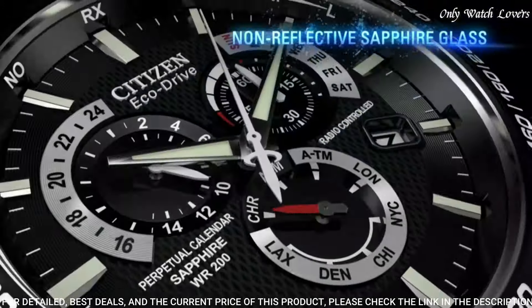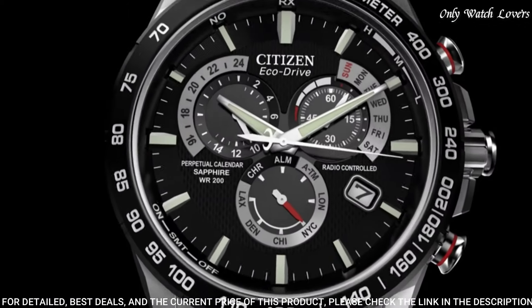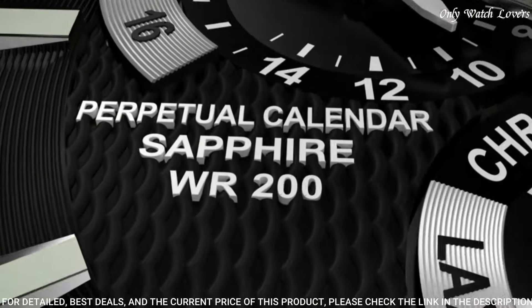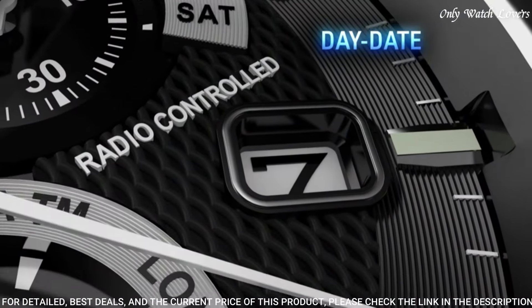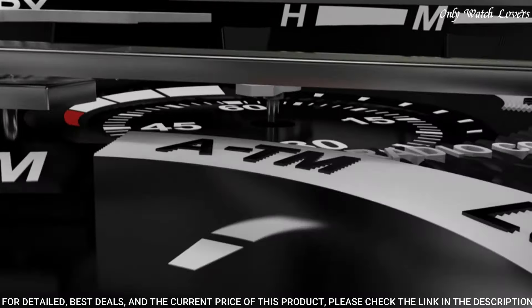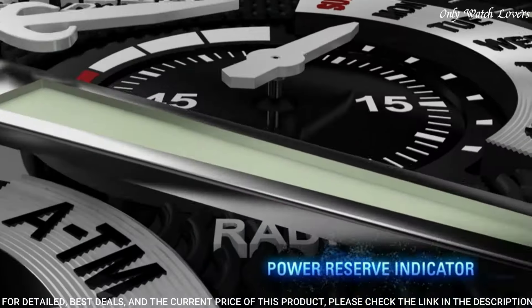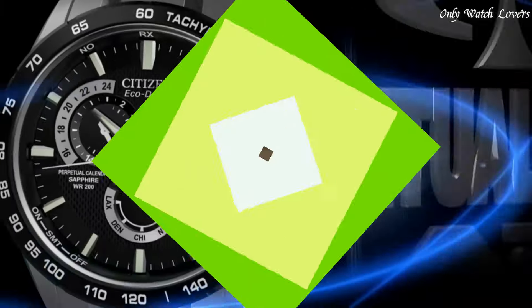Scratch resistant sapphire crystal. Solid case back. Round case shape. Case size 41.4mm. Water resistant at 100 meters, 330 feet. Functions: perpetual calendar, leap year, alarm, month, date, day, GMT second time zone, hour, minute, second. Solar powered.